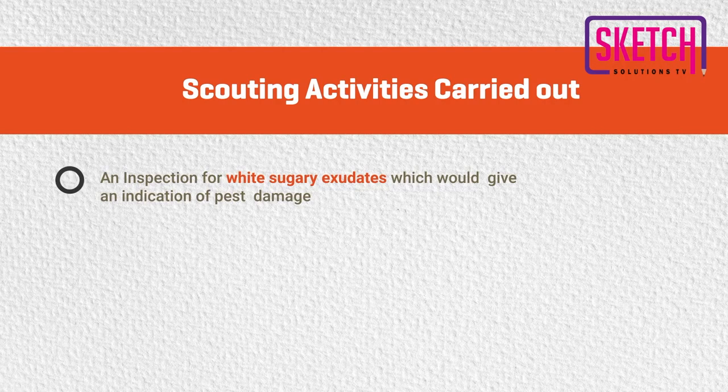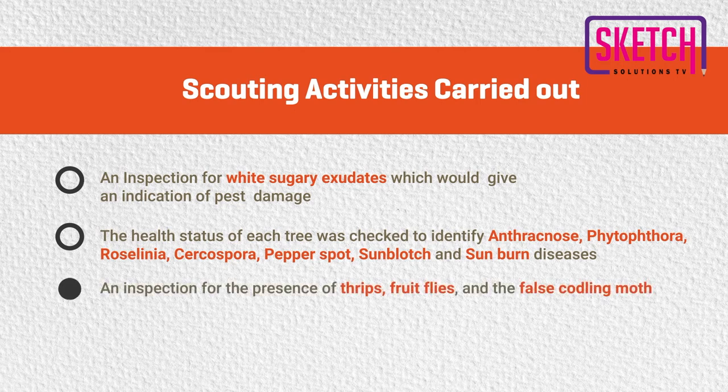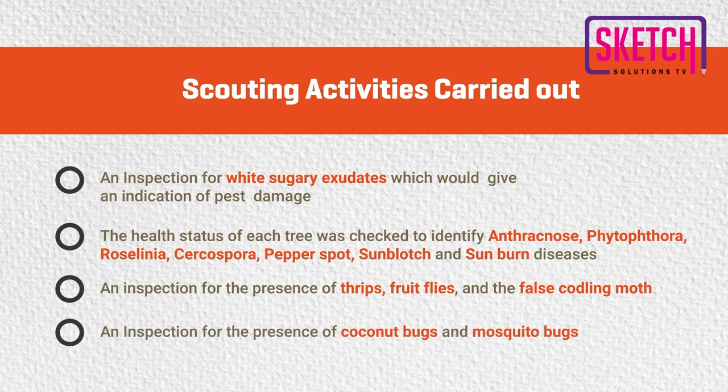An inspection for white sugary exudates, which would give an indication of pest damage. The health status of each tree was checked to identify anthracnose, phytophthora, roselinia, serospora, pepper spot, sunblotch, and sunburn diseases. An inspection for the presence of thrips, fruit flies, and the false coddling moth. And finally, an inspection for the presence of coconut bugs and mosquito bugs.